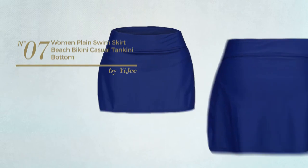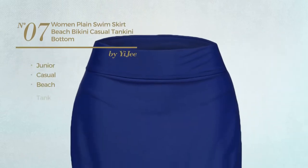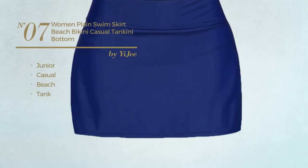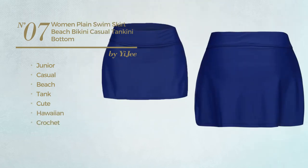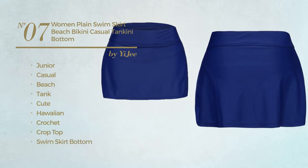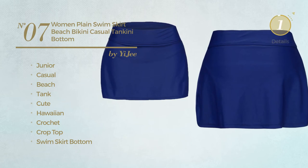Number 7. A junior casual beach tank tankini. Featuring a cute Hawaiian style. Crafted from crochet. This tankini includes a cropped top, swim skirt bottom, sarong skirt, high waist and crop top. Available in four other colors.